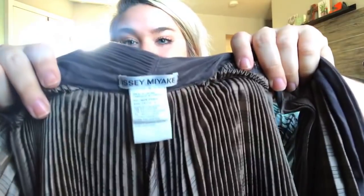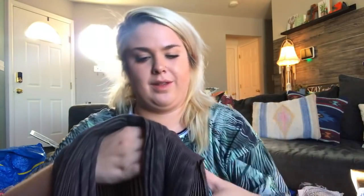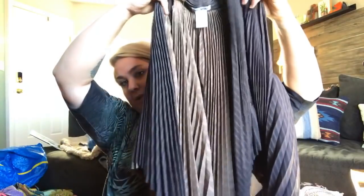This is an Issey Miyake — a brand I have never heard of. Look at this — accordion pleat vest. Oh my goodness, it is insane! It's made in Japan. The sizing is weird so I'm going to have to look into that. But oh my goodness, this piece is insane. All of these pieces are insane — like, who donates these? I will never understand, but I am forever grateful.